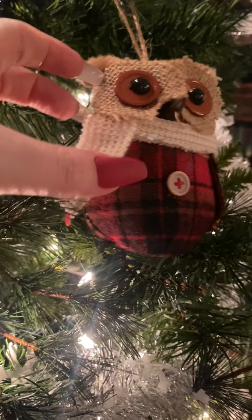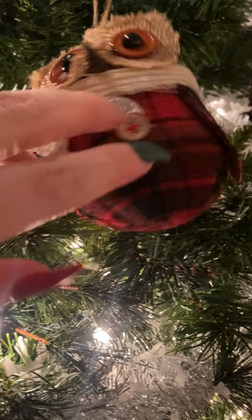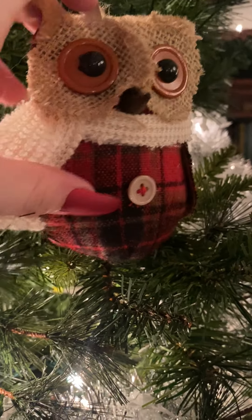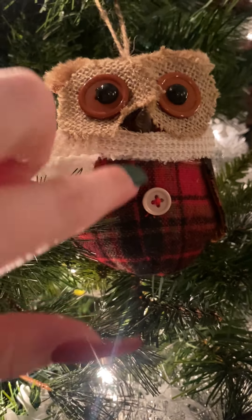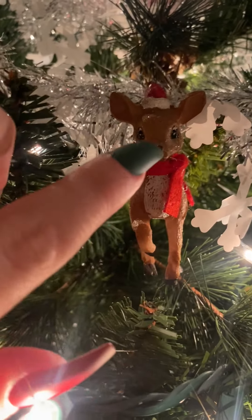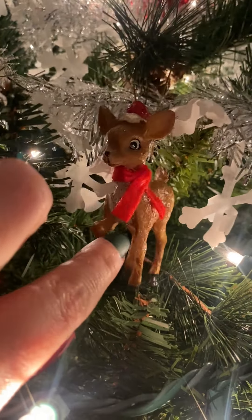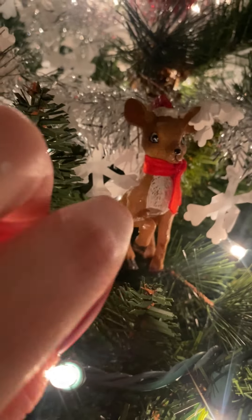Up here we have a cute little owl that's made out of flannel fabric and burlap. It's got a cute little button on it. And here's a cute little reindeer. I like that this reindeer has a vintage look to it, even though it's not vintage at all.